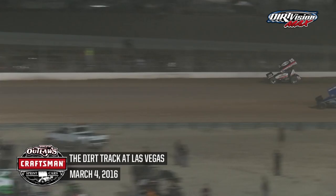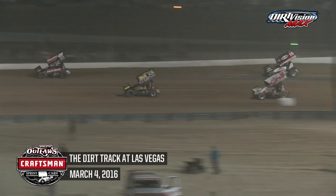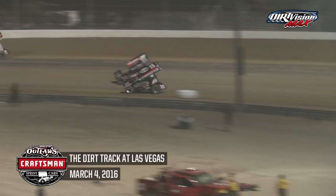Schatz shoots to the middle in turn one, stays even with Brad Sweet momentarily, but Sweet got to the cushion sooner and was able to gain a 12-car length advantage. Solwald gets back by Schatz. Sweet and Schatz on the cushion out of turn two and down the back straightaway. Sweet now dives to the inside of the slower car of David Gravel, with Gravel on the cushion trying to race him back out of turn four. Sweet and Schatz both low out of turn two.